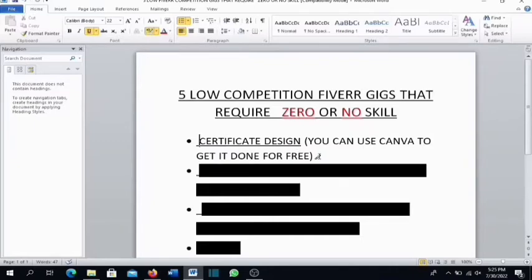Now let's go over to the very first one, which is certificate design. This is a gig that is actually low in competition and also high in demand. You don't need to be a graphics designer or use expensive software like Photoshop — all you need is Canva, which is free.